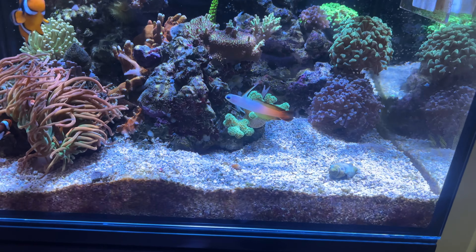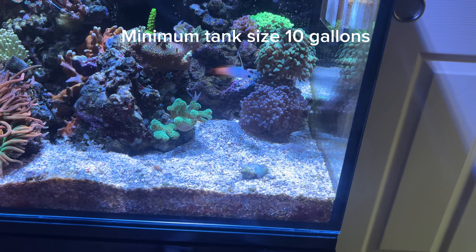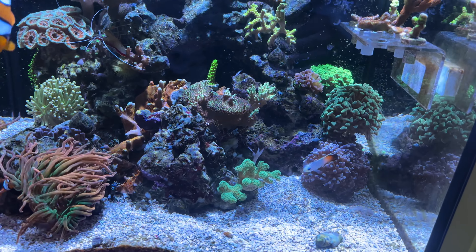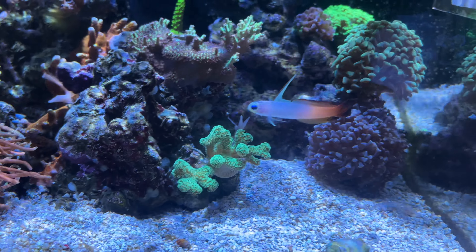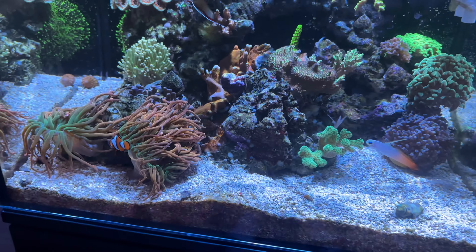Starting off we have a firefish. Very, very timid fish, but they are very hardy. I've actually kept a group of three of them, but one died and they started killing each other. So I usually recommend either an odd number or just one. Very pretty fish, easy to keep, cheap, and commonly available. That's one of my first ones on the list.